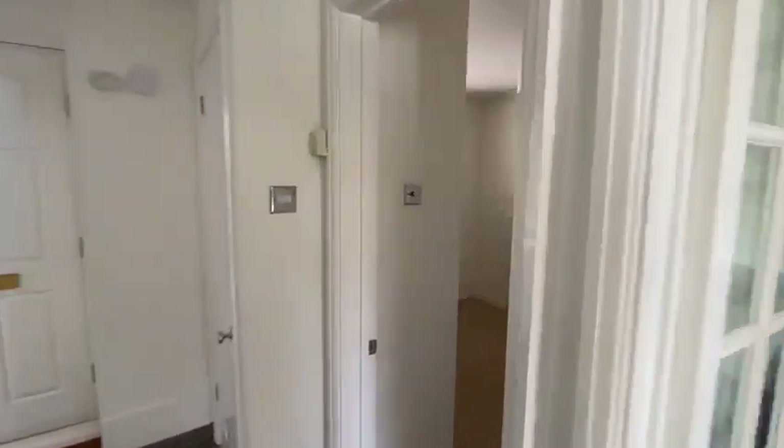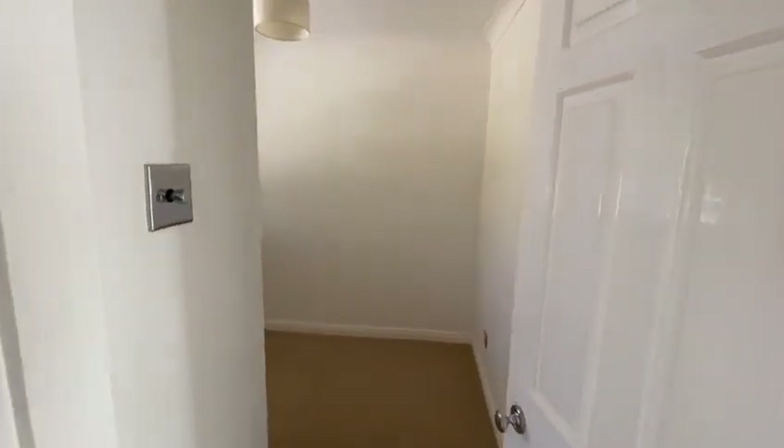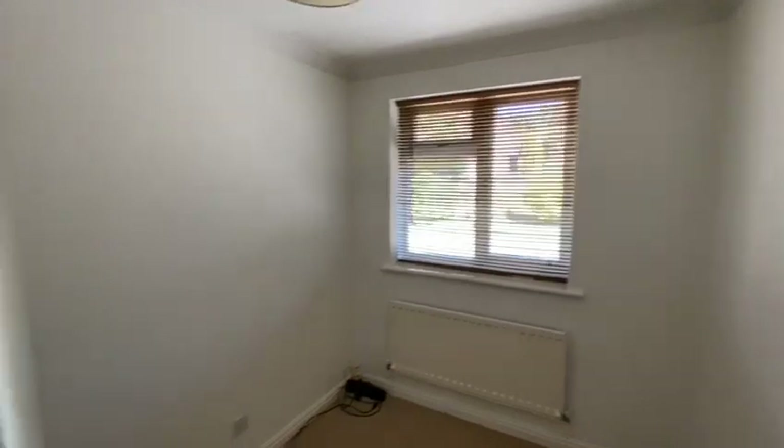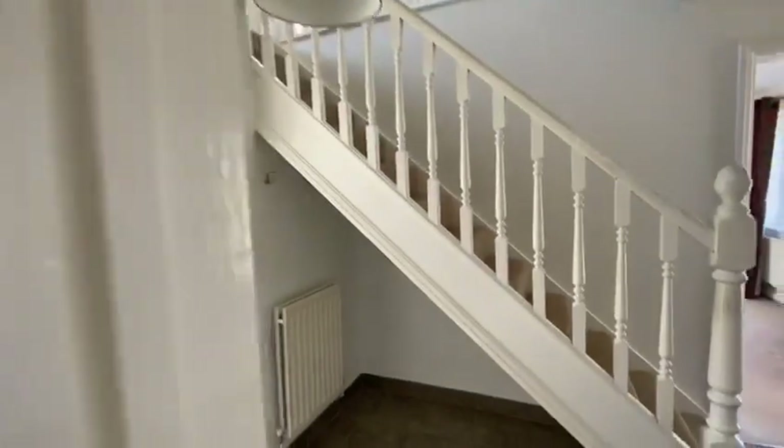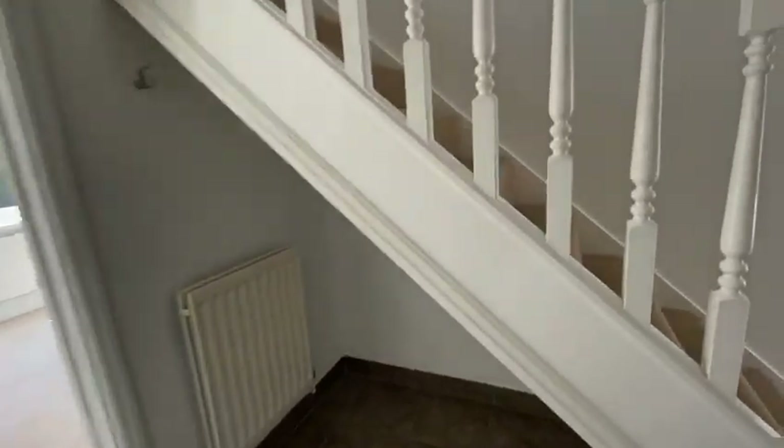There's one more reception room which is a study. It has a broadband connection and a blind has been fitted, but the house is all very neutral throughout.